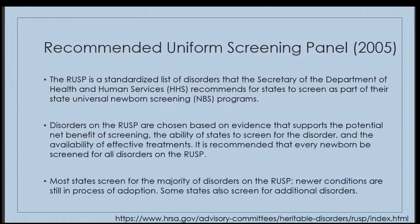The Recommended Uniform Screening Panel, or RUSP, was published in 2005. It is a standard list of disorders that the Secretary of the Department of Health and Human Services recommends for state universal newborn screening programs. Disorders on the RUSP were chosen based on evidence supporting the potential net benefit of screening, feasibility of screening, and availability of effective treatments. It is currently recommended that all newborns born in the U.S. are screened for all disorders on the RUSP. Most states screen for a majority of RUSP disorders, and newer conditions are still in the process of adoption.